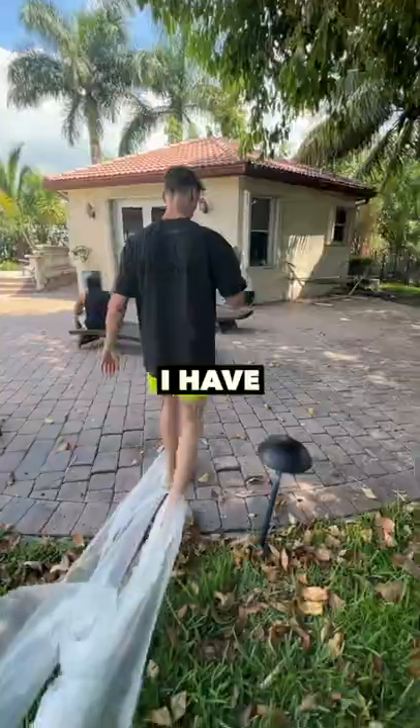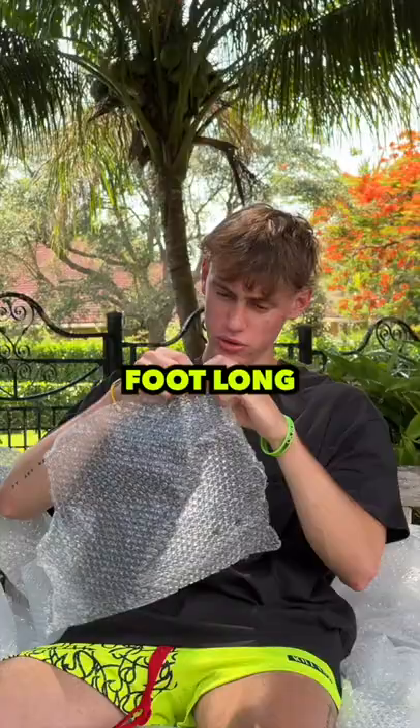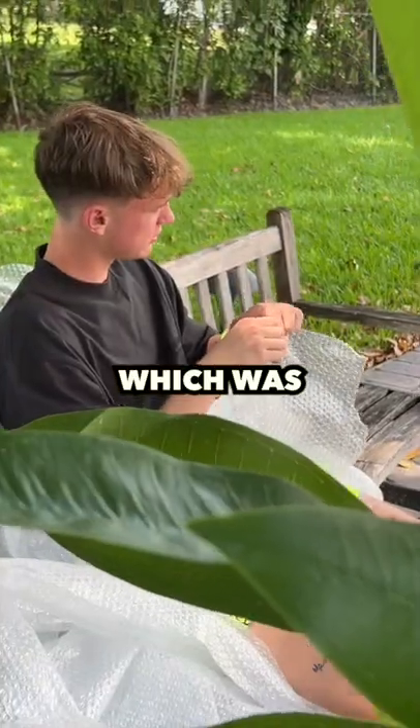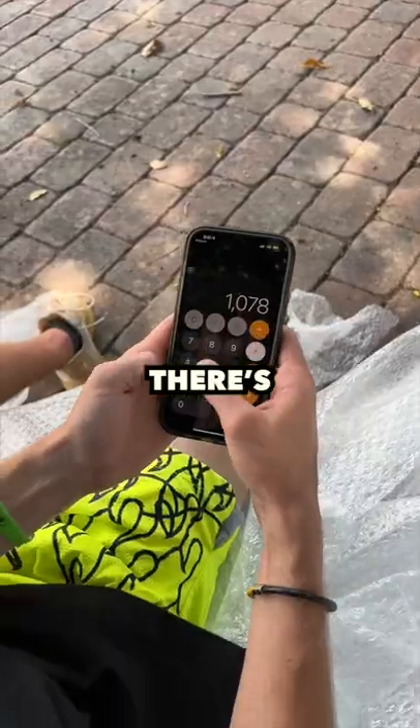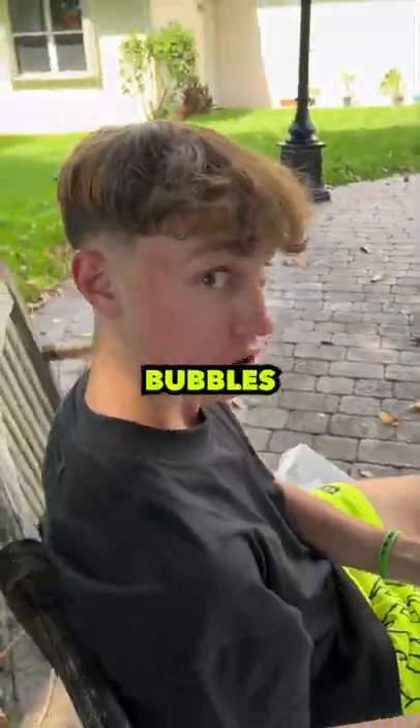But I'm the main character — I have to get this done. So I cut out a foot-long piece and counted every single bubble inside of it, which was still over a thousand bubbles. Then I multiplied that by 50 to find out there's 53,900 bubbles in this bubble wrap.